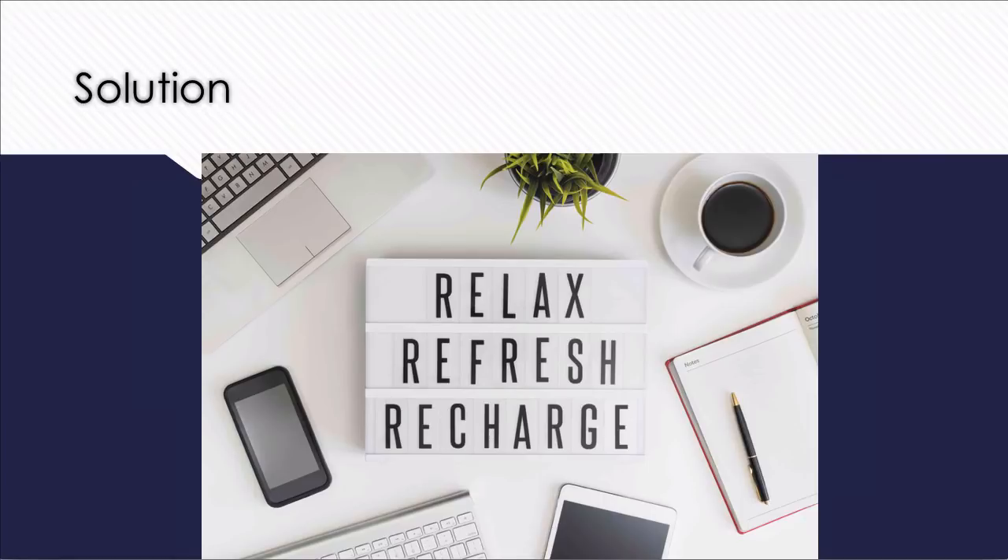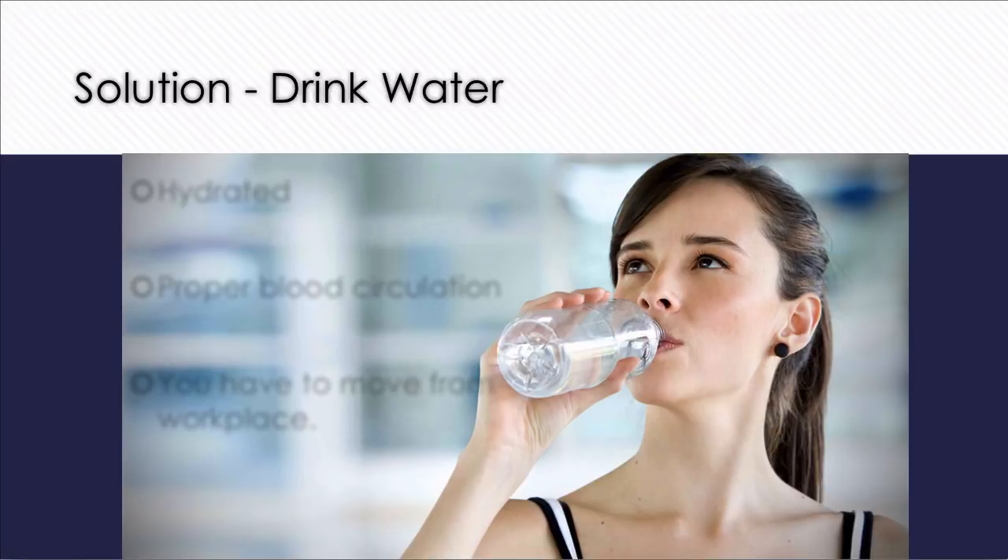How will you achieve this? The simple answer is: drink water. Take a one-liter water bottle, fill it with water, and bring it to your workspace. This keeps you hydrated, and drinking water promotes proper blood circulation in your body.